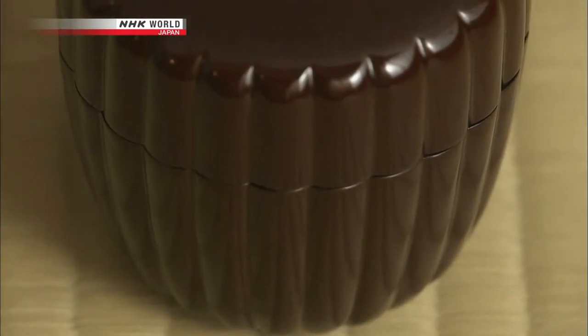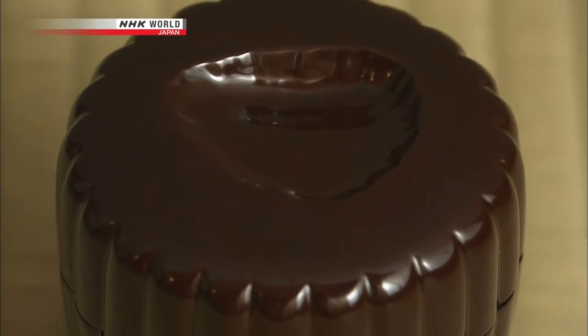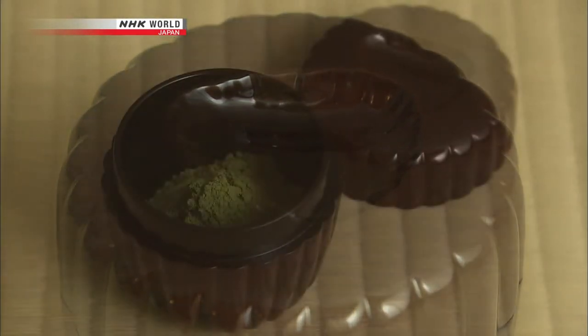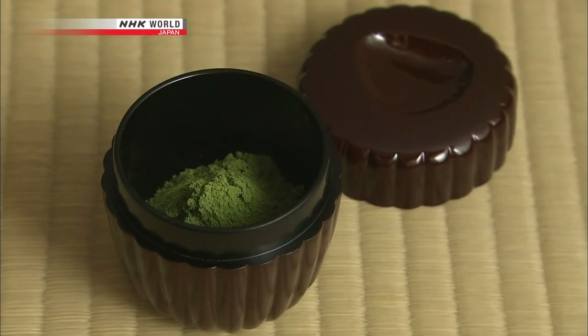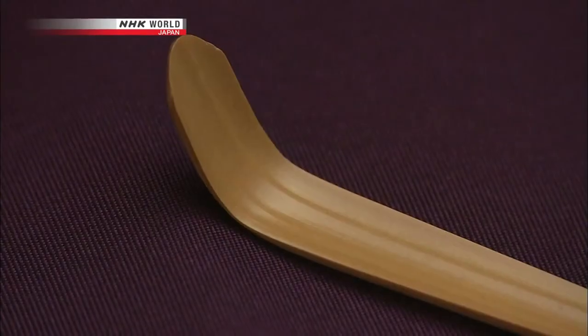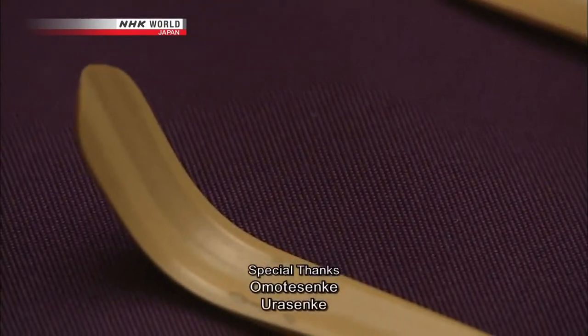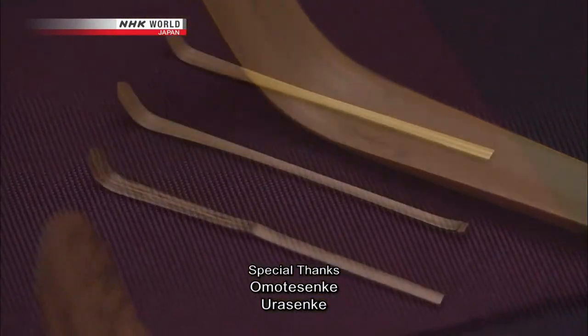Special containers are used to hold powdered tea for the tea ceremony. The depression in the lid of this fine piece comes from the natural shape of the bamboo. This water container is made of soot-blackened bamboo. Each piece of bamboo has subtle variations in hue, and they have been skillfully arranged for the best overall effect. Worked and shaped by skilled artisans, these tea utensils highlight the profound depth of beauty inherent in the bamboo.